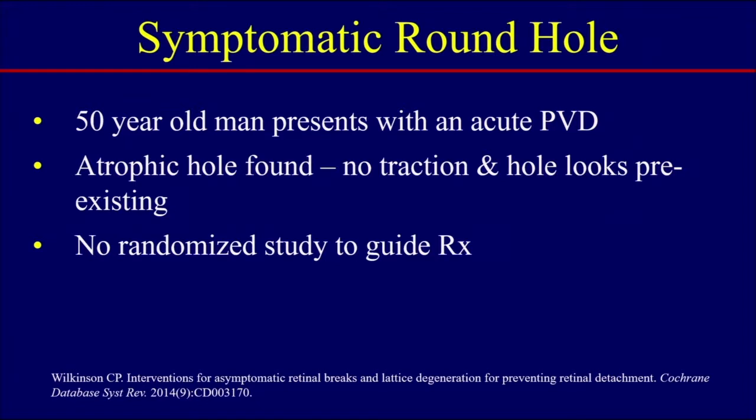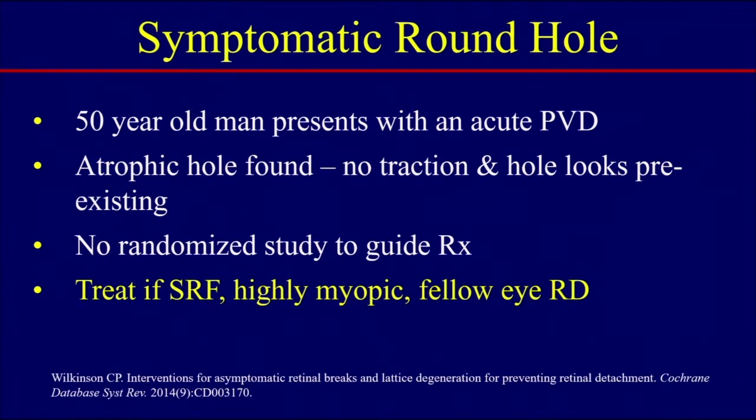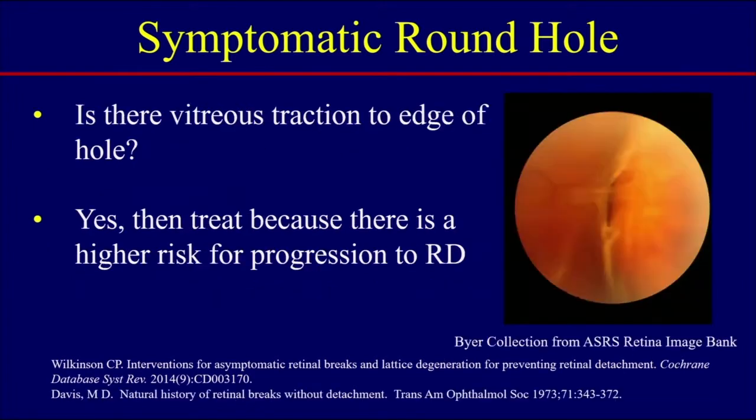We found in the PPP that there really is no randomized study to guide treatment in this situation. The recommendation is: if you see such a patient who has symptoms and there is subretinal fluid, consider treating this hole. If the patient is highly myopic, treat this hole. If the fellow eye had a retinal detachment, consider treating this hole. If there's vitreous traction to the edge of the hole, the consensus is to treat, because there is a higher risk of progression to retinal detachment.